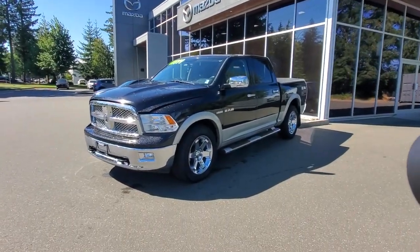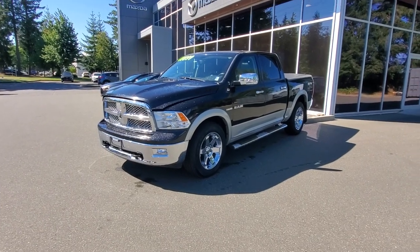Hey everybody, it's Mike here coming to you from world-famous Courtney Mazda — a great place to be, especially on a day like today. This is a little video for all you great people out there. This is a 2010 Ram 1500 Laramie — check it out.